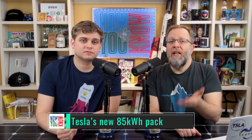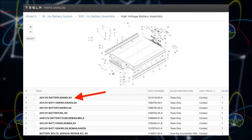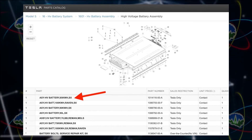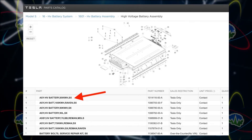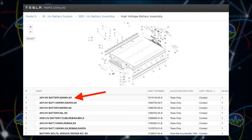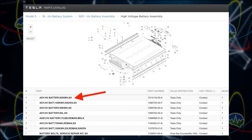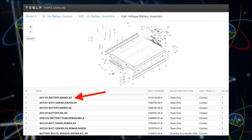Some more Tesla news: Electrek is reporting that Tesla is now producing a Model S and X battery pack that is 85 kilowatt hours. Why is this interesting? For the last year or so, Tesla has only offered 100 kilowatt hour battery packs in the Model S and the Model X. So why would they be producing 85 kilowatt hour packs? It showed up in their publicly available catalog, so it seems like it's real.